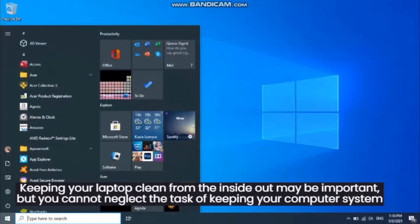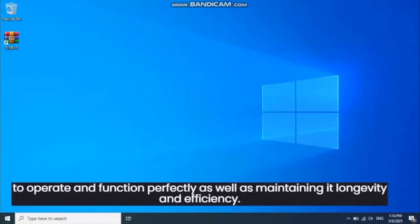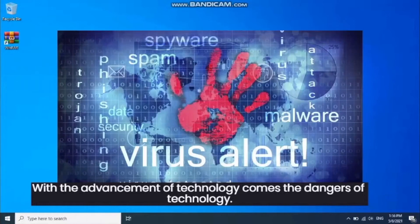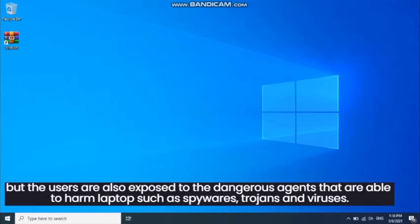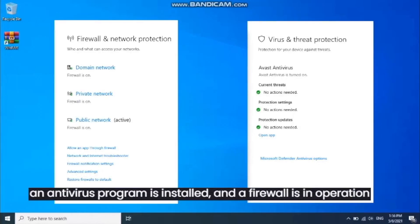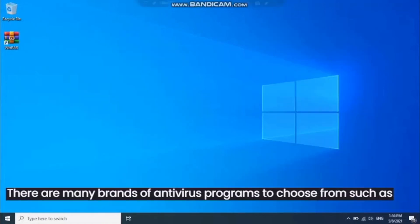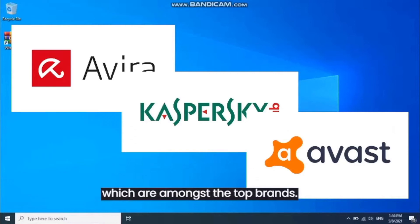Keeping clean from the inside out is important, but you cannot neglect keeping your computer system operating and functioning perfectly, as well as maintaining its longevity and efficiency. With the advancement of technology comes the dangers of technology. With the internet, many users are able to access many sites for information, entertainment, and career purposes, but users are also exposed to dangerous agents that can harm laptops, such as spyware, trojans, and viruses. To prevent this, it is recommended that an antivirus program is installed and a firewall is in operation. Top antivirus brands include Avira, Kaspersky, and Avast.